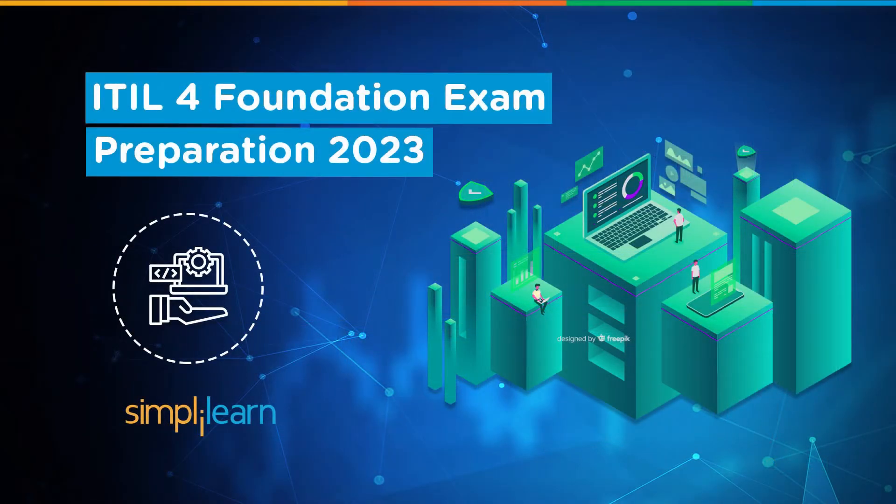Hey everyone, Simply Learn welcomes you to the Definitive Guide for Mastering the ITIL Exam. We will delve into a comprehensive array of expert tips meticulously crafted to empower your journey towards ITIL certification success. Navigating the intricacies of Information Technology Infrastructure Library requires a strategic approach, and we are here to provide you with invaluable insights, study techniques and real-world scenarios that will not only help you crack the exam, but also excel in applying ITIL principles to real business environments. Let's embark on this transformative learning experience and unlock your potential in IT service management.